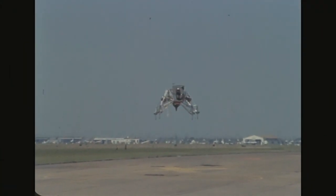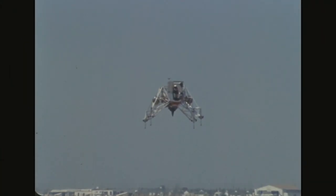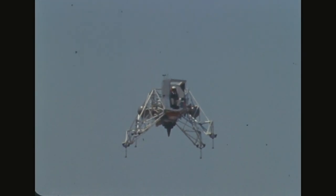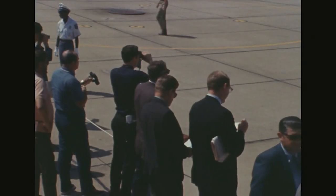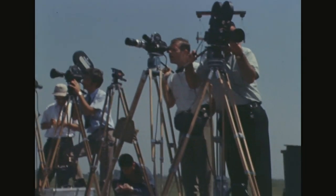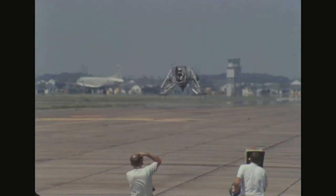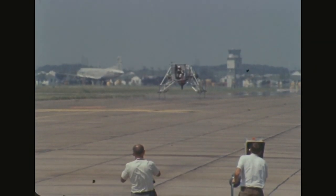It is June 16th, 1969, and here is astronaut Neil Armstrong practicing how to fly the Eagle, the lunar lander that brought them to the surface of the moon. With NASA officials and the press anxiously watching, Armstrong fires the booster rockets, hovers in the air, and brings the Eagle back down over and over.